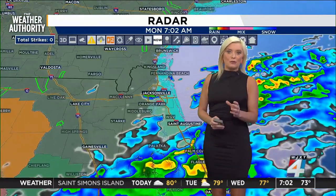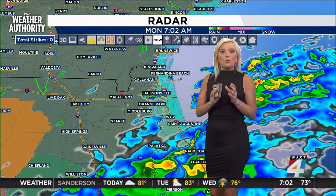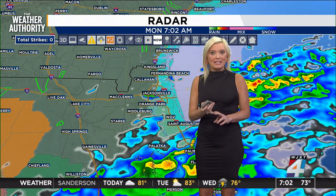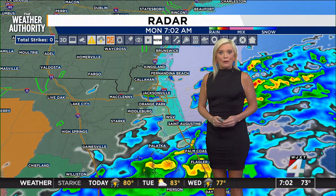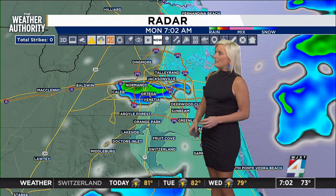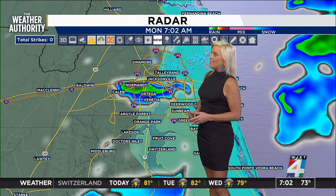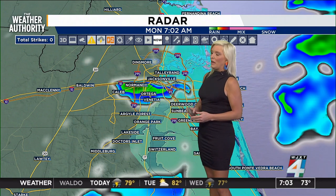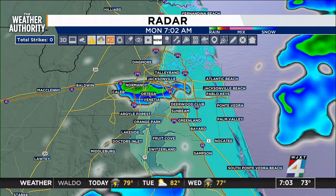The ground is already so saturated. We're getting more showers now thanks to that low-pressure system, and as we are still trying to recover from Helene — especially down in Tampa — when you get more of that rain, more of those trees could uproot and more power outages could ensue. Locally right now we are seeing some showers; they will continue throughout the morning. Ortega, Normandy — you're seeing showers down I-10 and 295 into 95 as well. We'll keep you updated on all of it. You can read more about the tropics on newsforjacks.com.